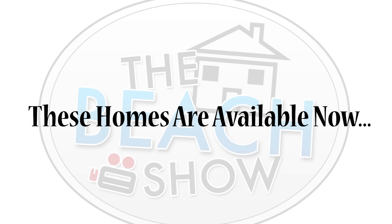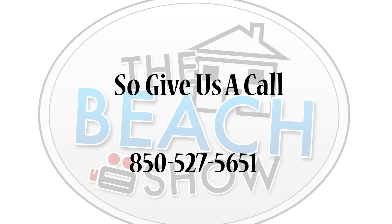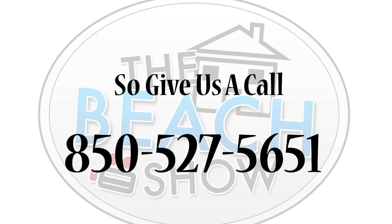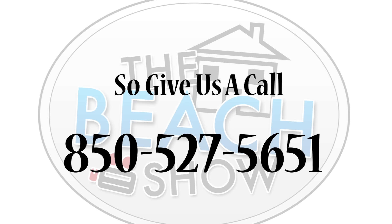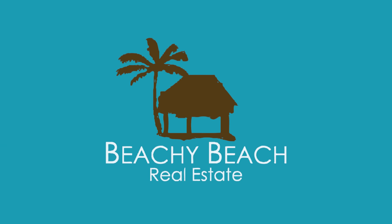Nobody knows the beach better than Beachy Beach Real Estate. The sunset and surf feel so right — Beachy is a way of life. Live the life of your dreams with sunshine and great family times, all from the Beachy Beach team, bringing families and the beach together. Beachy Beach.